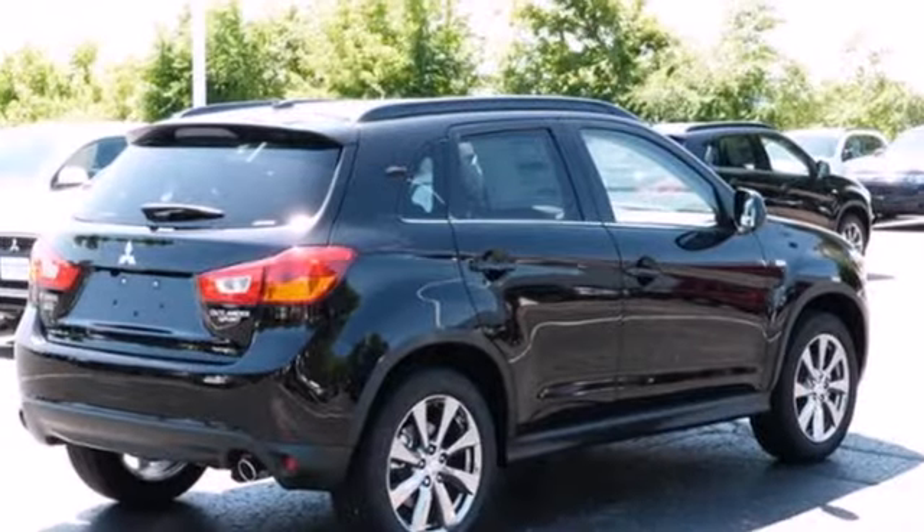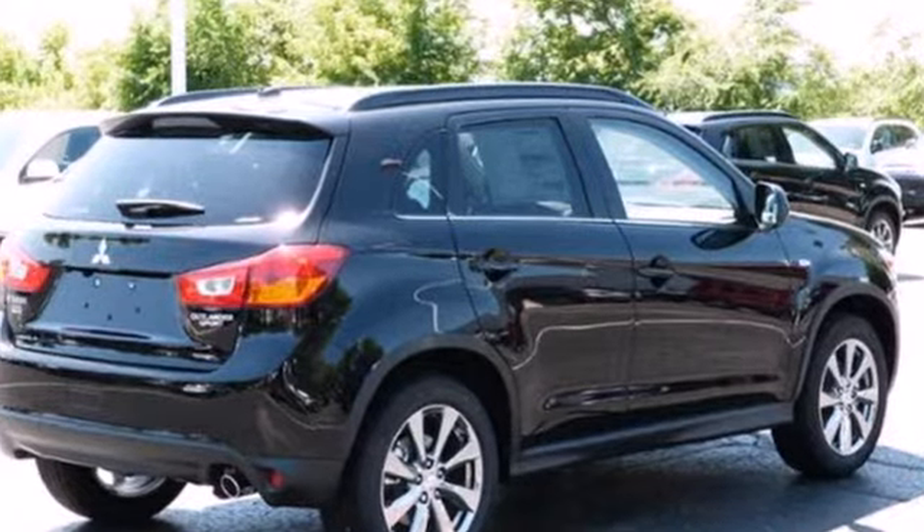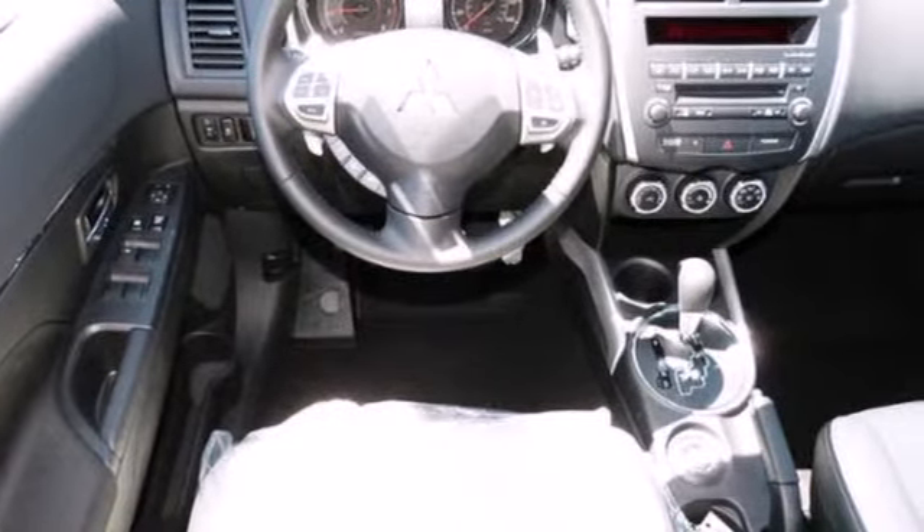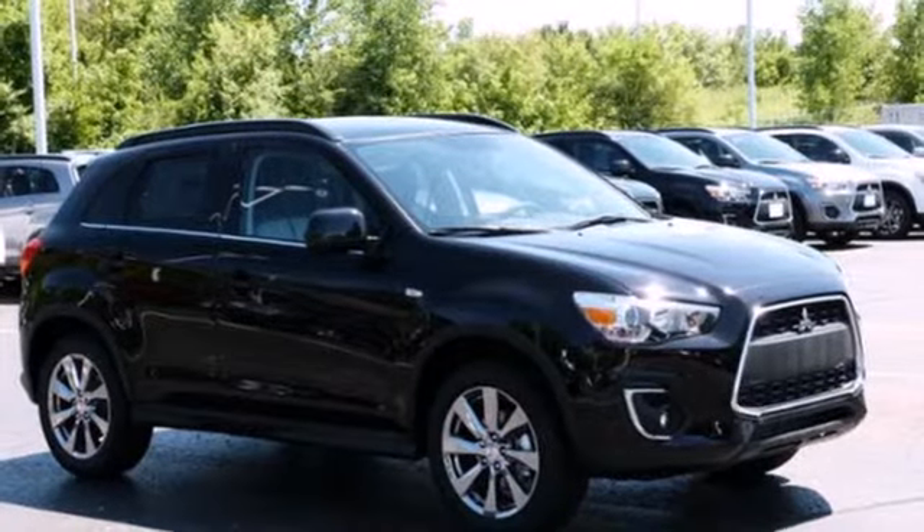In addition to being trendy and stylish, this Outlander Sport provides plenty of safety for your family, with features like stability and traction control, anti-lock brakes, and multiple airbags.